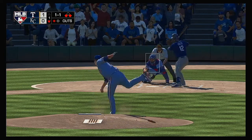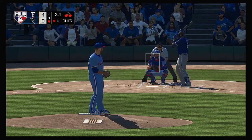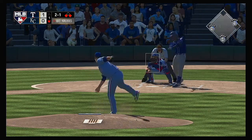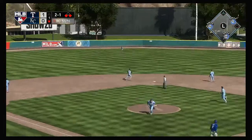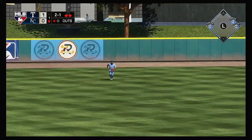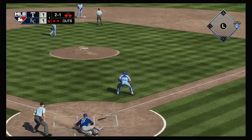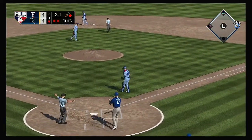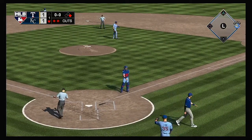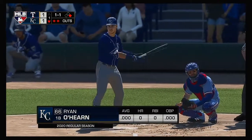At the plate: Jorge Soler. A breaking ball in the dirt for a ball. For his career in this matchup, just a two-for-fourteen line, so advantage pitcher. This is hit high in the air out toward left center. Catch made in center — here comes the runner from third. And the run will score on the sacrifice fly as that'll square things at one to one. We're back to even now after the sac fly.